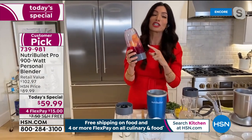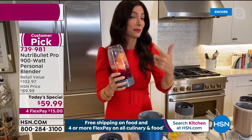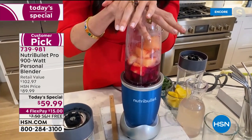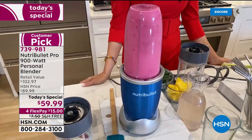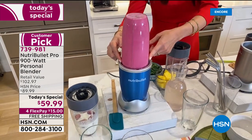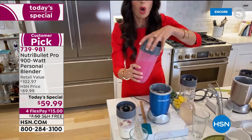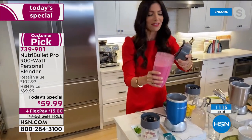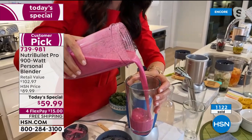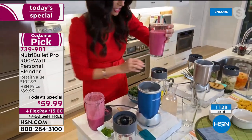Cheryl starts with a smoothie that actually has beets in it. A tip: you can hide anything with a little pineapple and some berries — you won't even taste the beets. Watch how silky and smooth this smoothie is. In a matter of seconds, it pulverized and broke down all of those fruits and vegetables into a silky, nutritious, and delicious smoothie.